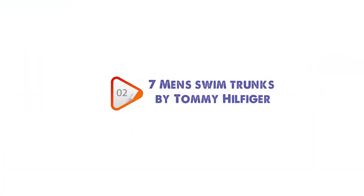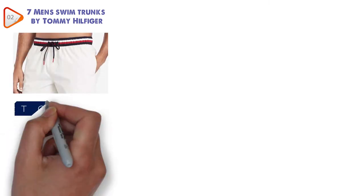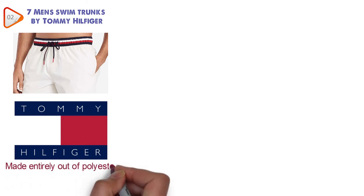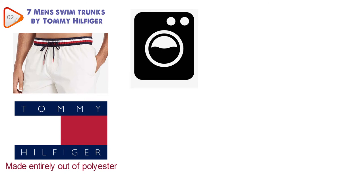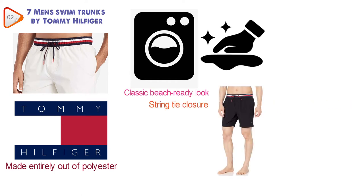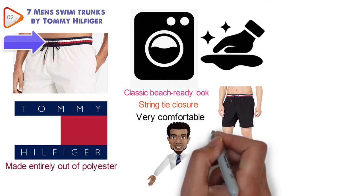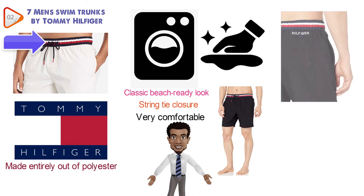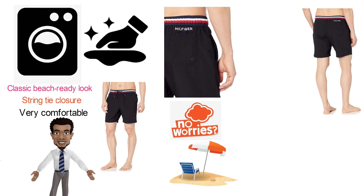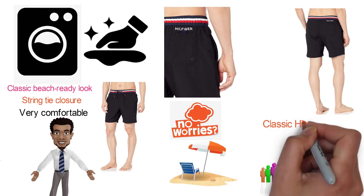Next at number 2, we have the 7-inch Men's Swim Trunks by Tommy Hilfiger. Tommy Hilfiger is among the most reputable brands when it comes to clothing. These trunks are made entirely out of polyester and they dry out very quickly. The fabric is also machine washable. They create a classic beach-ready look with a straightforward design. The string tie closure and elastic waist make the shorts comfortable and light. There's one back and two side pockets, and plenty of color schemes that bring that classic Hilfiger appeal.